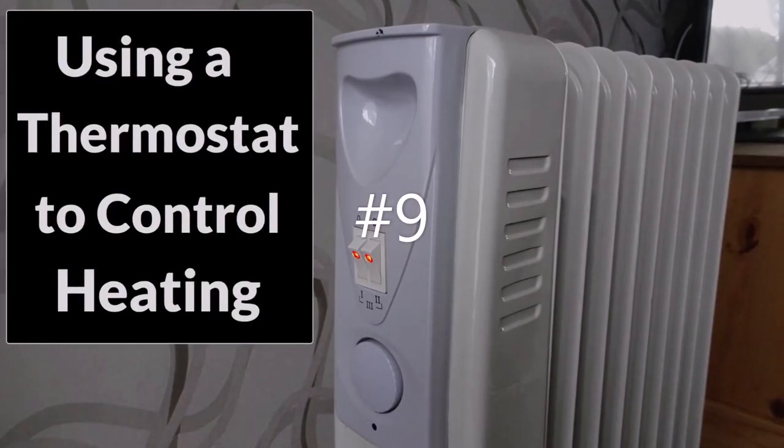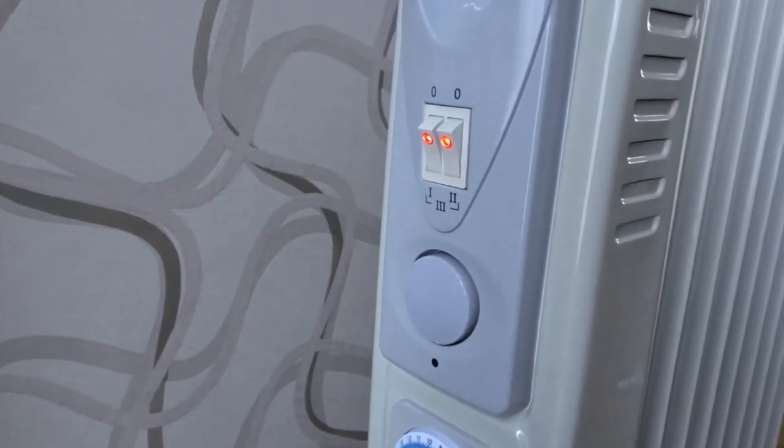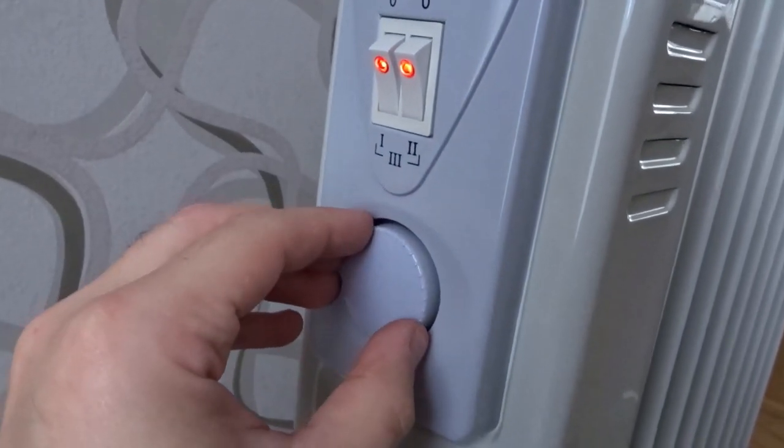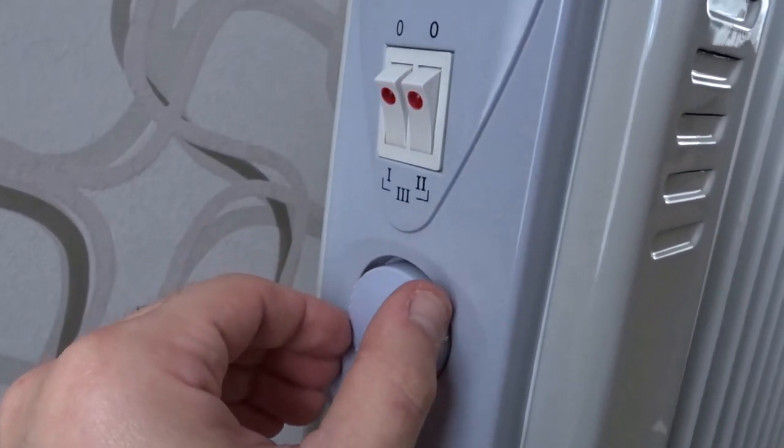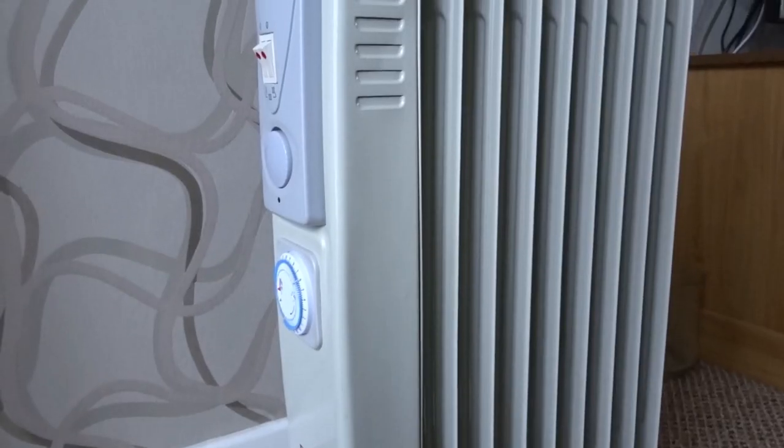Number nine is to use a thermostat on your heating, just so that your heater doesn't give out more heat than required. You can set your thermostat and then the heater will switch off when the room is at the temperature that you want.